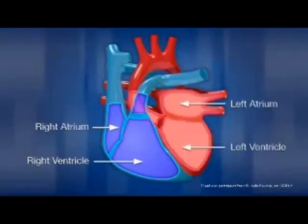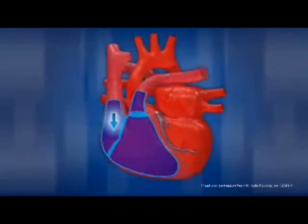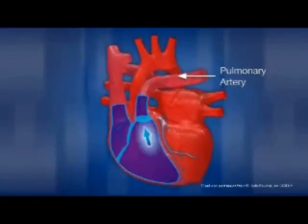The right side of the heart receives blood that is low in oxygen from veins all over the body. It then pumps the blood through the pulmonary arteries into the lungs, where it will become re-oxygenated.